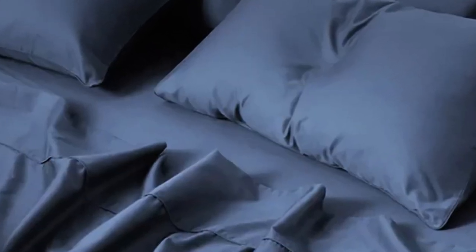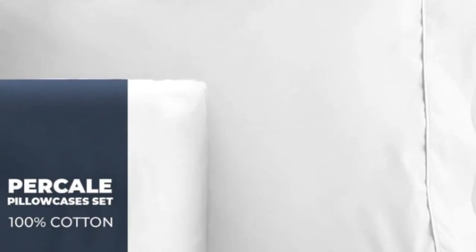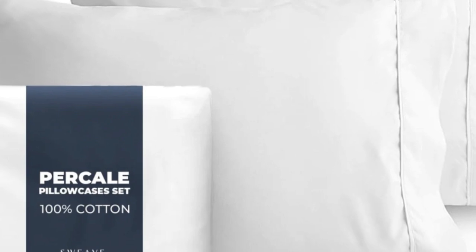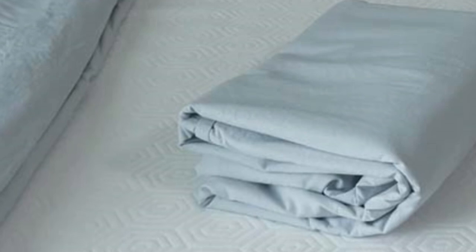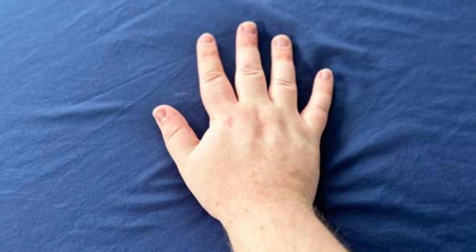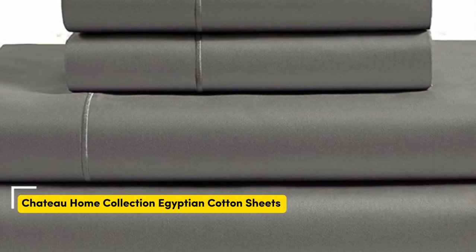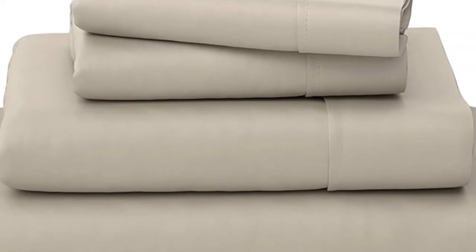Our experts also appreciate that this set is certified Made in Green by Ecotex, meaning the set doesn't contain any harmful chemicals and is made in a safe, socially responsible, and environmentally friendly facility. Just note that these sheets may take a few washes to soften and exhibited some mild shrinkage in our laundering tests. Pros: strong, durable fabric; secure double elastic for easy bed making; Made in Green Ecotex certified. Cons: may shrink some; cannot verify Egyptian cotton claims.